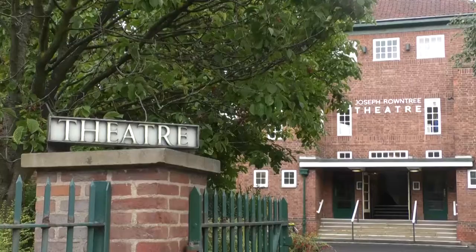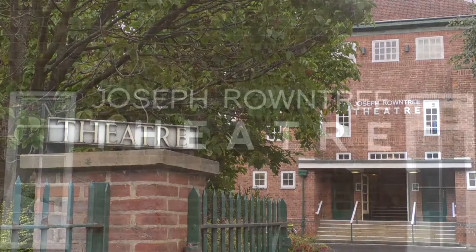The Joseph Rowntree Village Trust built the theatre. It was intended as a facility for the workers of Joseph Rowntree's factories and also for the local community. Originally it wasn't a theatre — it was the hall.